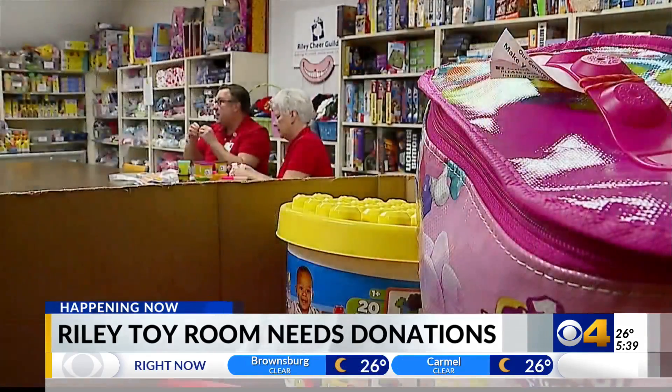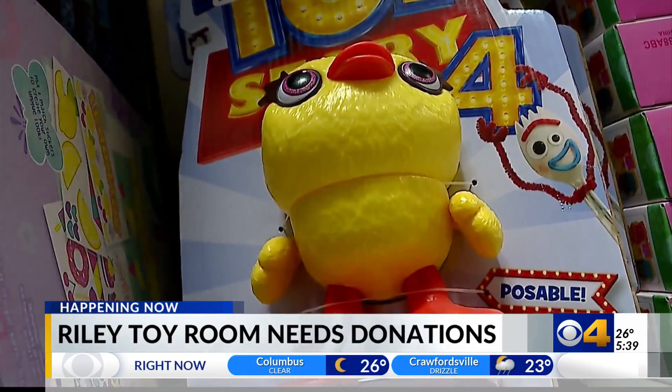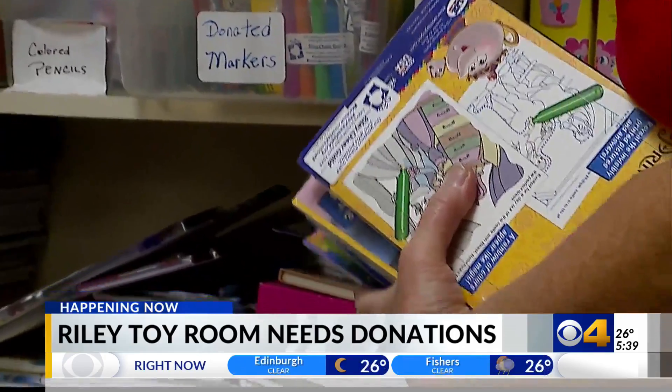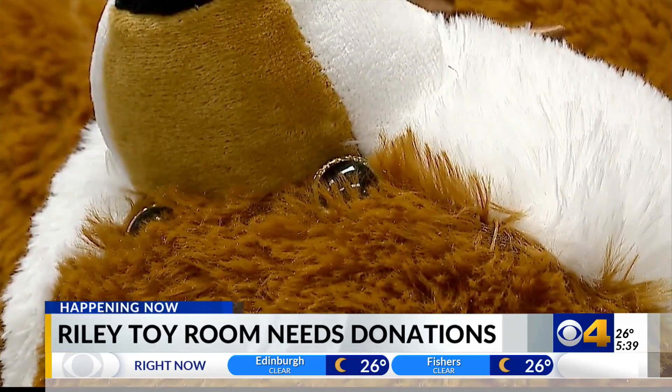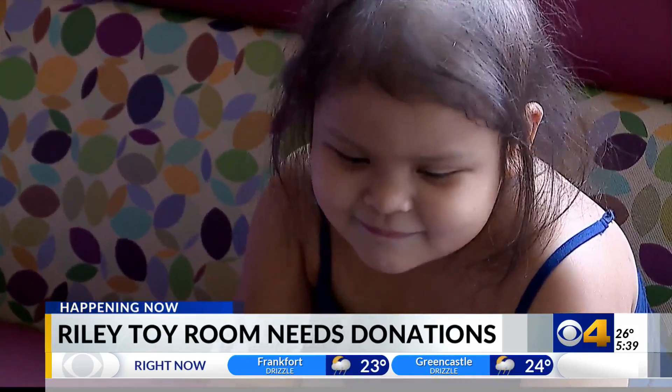What's helping a lot of those kids get through their extended stay are toys from Riley's Cheer Guild Toy Room. The hospital collects toys and games throughout the year for patients. The staff doesn't just hand those out so that the families have something to do — doctors actually use those items to explain diagnoses and treatment plans.